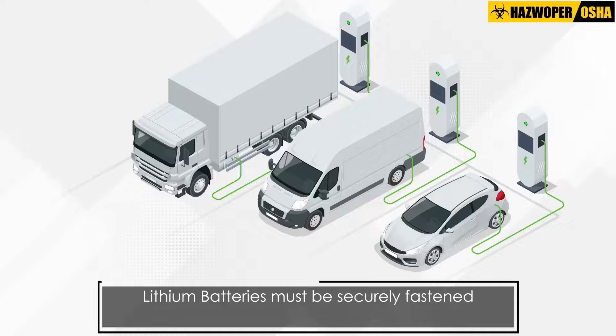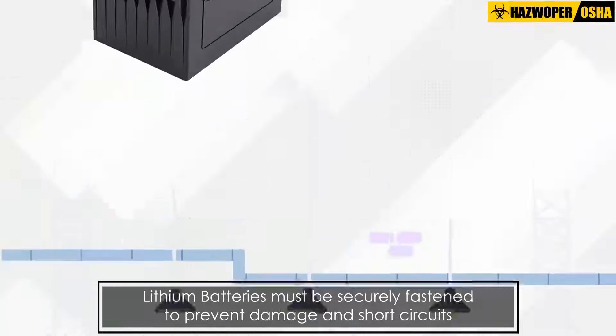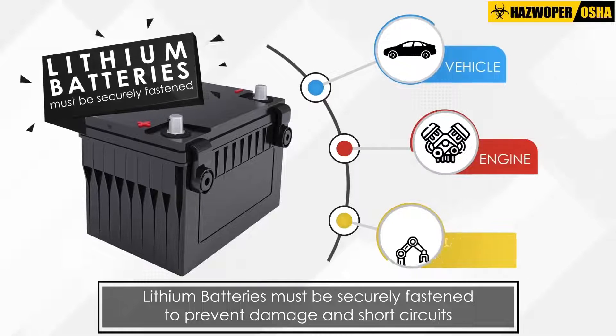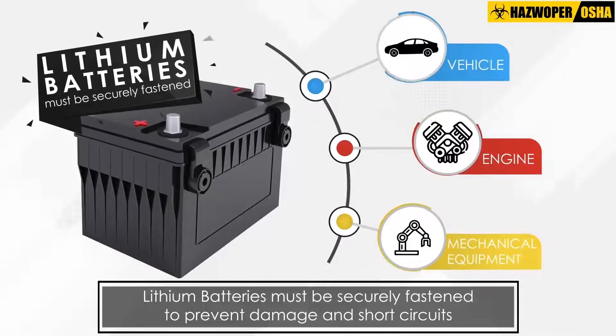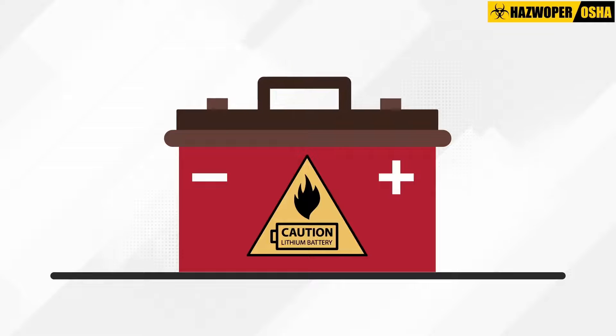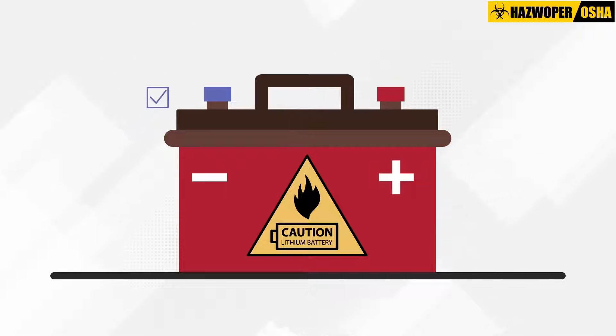Lithium Batteries contained in vehicles, engines or mechanical equipment must be securely fastened in the battery holder of the vehicle, engine or mechanical equipment, and be protected in such a manner as to prevent damage in short circuits. Lithium Batteries can be prevented from damage in short circuits by using non-conductive caps that cover the battery terminals entirely.